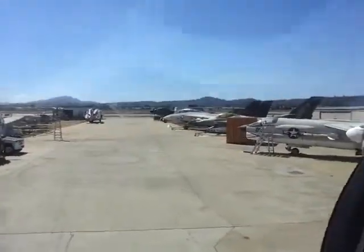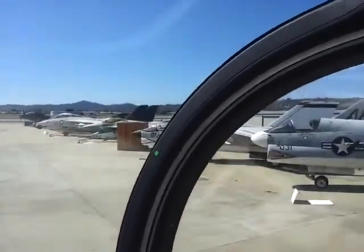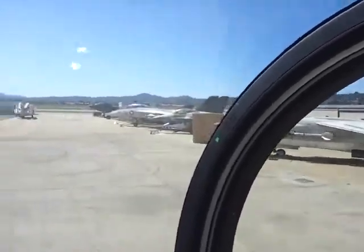Slowly coming in for a landing — don't want to be too quick about it.